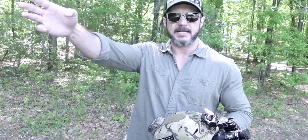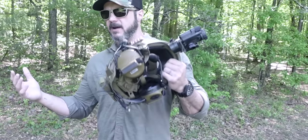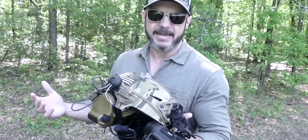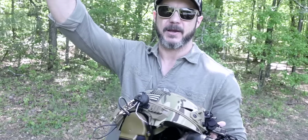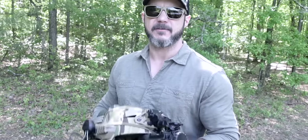Anyhow guys, let me know your comments and thoughts below. Sorry it took so long to find the night vision — it got tucked away. Remember to stay frosty, stay strapped, stay dangerous. Take care.